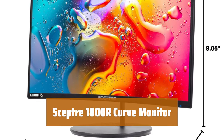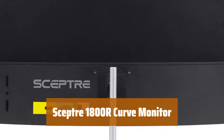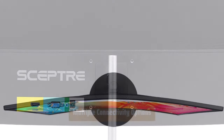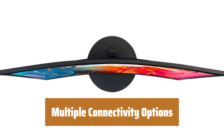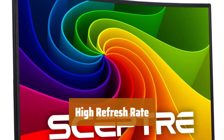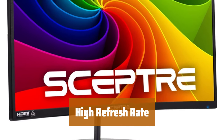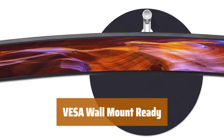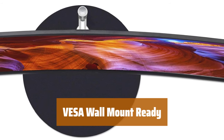Number 5. Experience a revolutionary visual journey with a leading 1800R screen curvature, where images appear to wrap around you for an immersive experience. Connect easily with HDMI, VGA, and PC audio in ports, providing versatility in your setup. Enjoy a high refresh rate of 75Hz, delivering smooth and fluid visuals for an enhanced viewing experience. Easily mount your monitor on the wall with VESA wall mount compatibility, offering flexibility in placement.